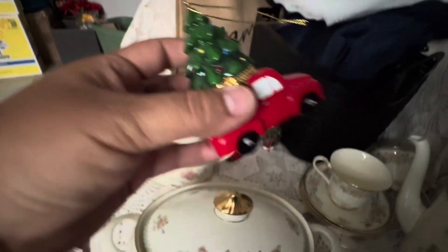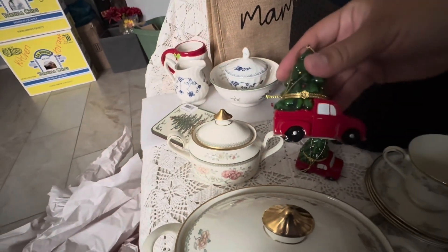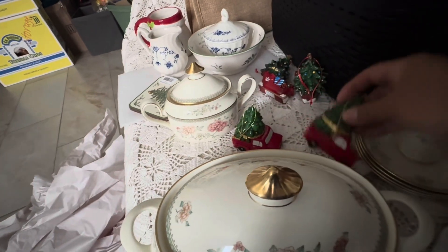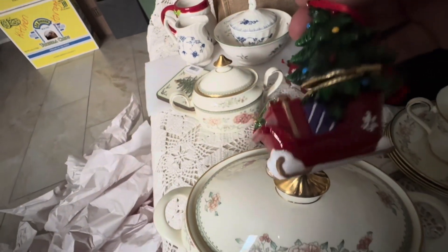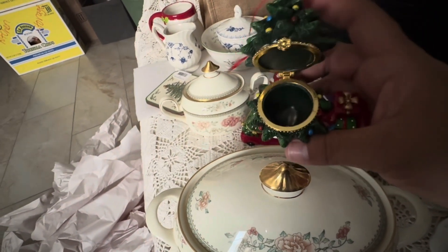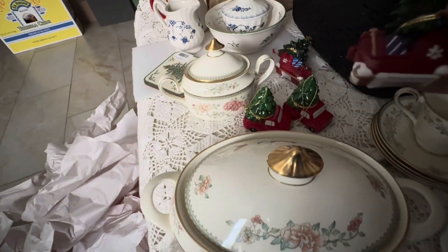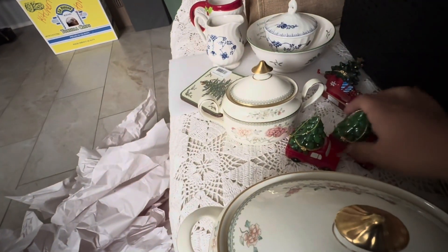These were only two dollars a piece. I know I have another one that I already have in the apartment where we're gonna be moving to. Right now I have these two little trucks, and then these other ones — this is a sleigh with gifts, and of course the tree opens up. You can hang it on a tree or use it however you want — also two dollars. Tell me which one you like best: the sleigh or the truck? They're both very cute.